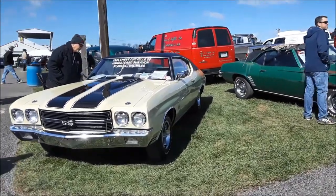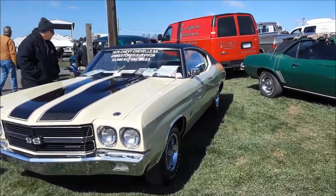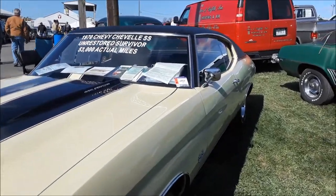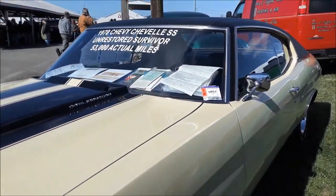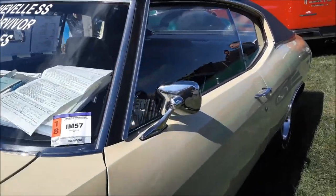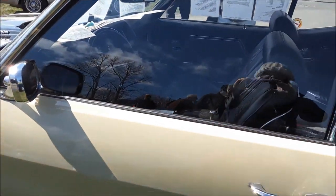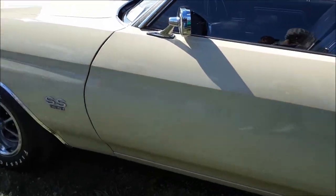This is a '70 Chevelle SS, unrestored, 53,000 original miles on this puppy. It's got a lot of paperwork — a whole bit. Let's see what it's got. Four-speed! Cool! This is a serious contender here.